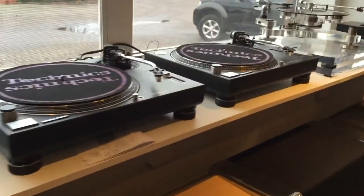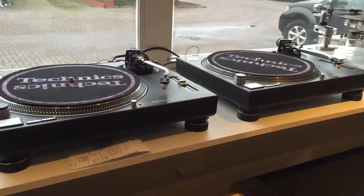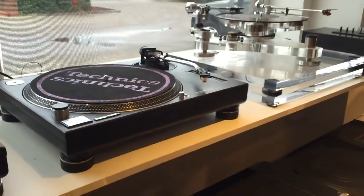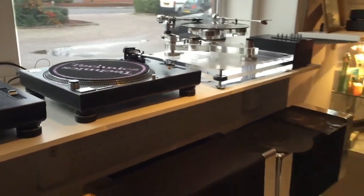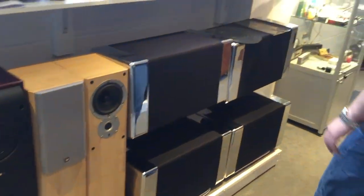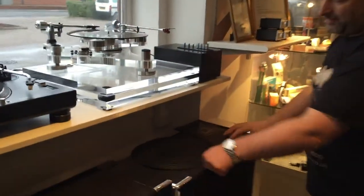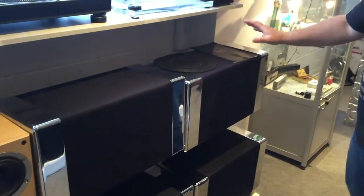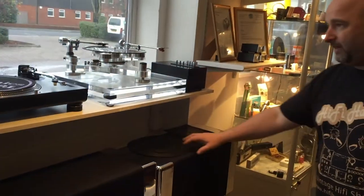A pair of 1210s — everybody knows about those, no introduction needed. Classic hi-fi deck adopted by the DJ market. I think these are Cresta 30s. The Gale 401s have been here for ages — they have been sold but the gentleman's not picking them up at the moment.